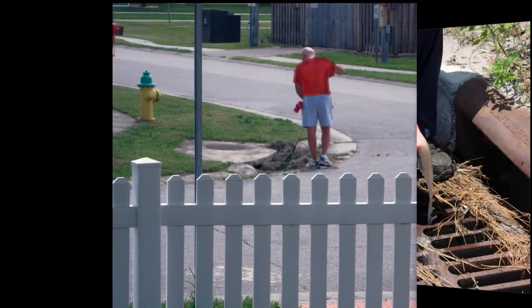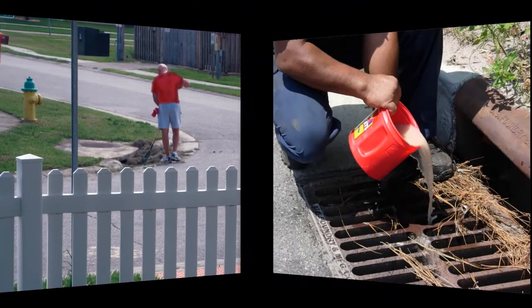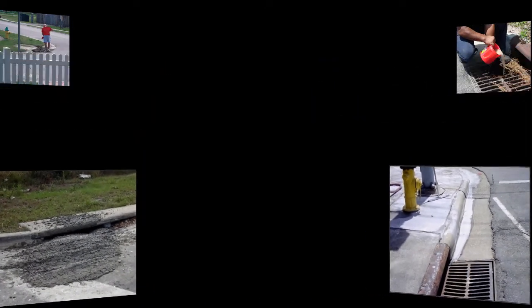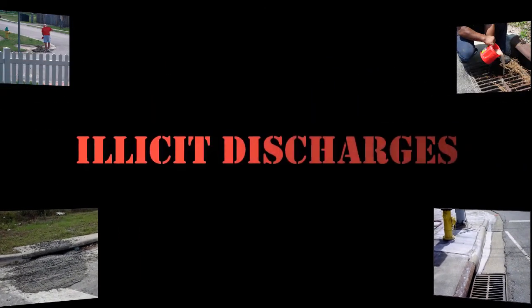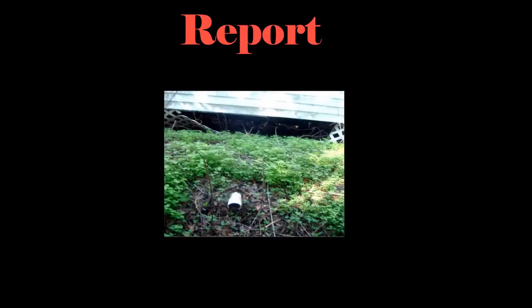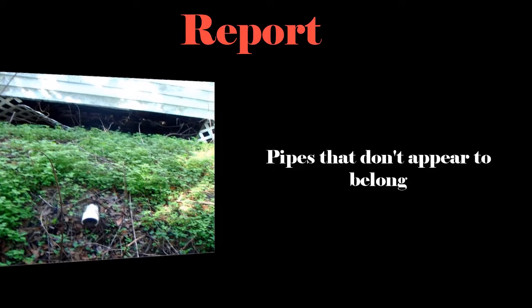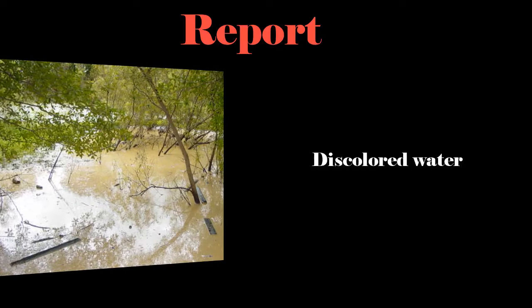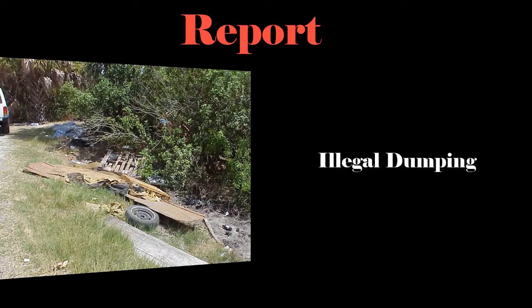Any discharge into a stormwater drain that isn't entirely stormwater is considered an illicit discharge. They can come in different forms. What's most important is that you report anything suspicious that you may see, such as pipes that stick out or don't appear to belong, discolored, murky, or foamy water, and illegal dumping.